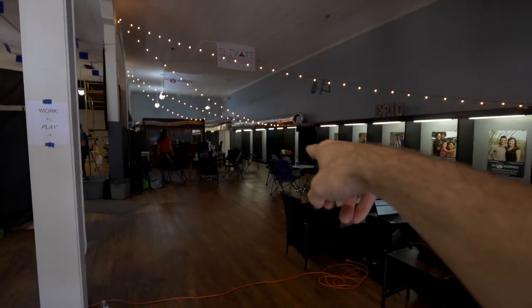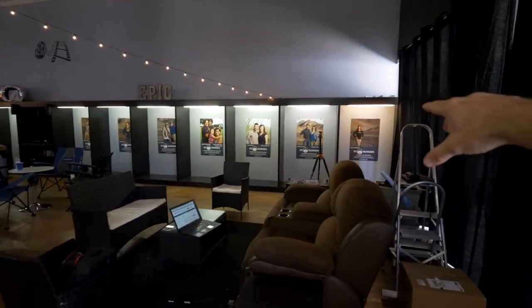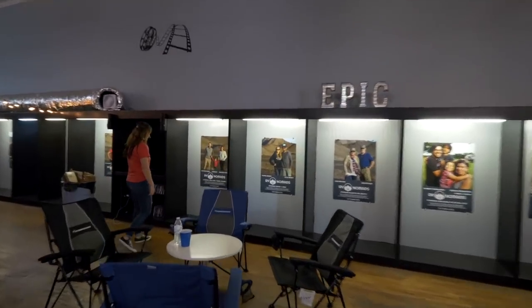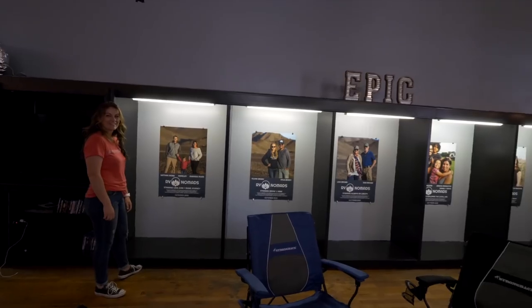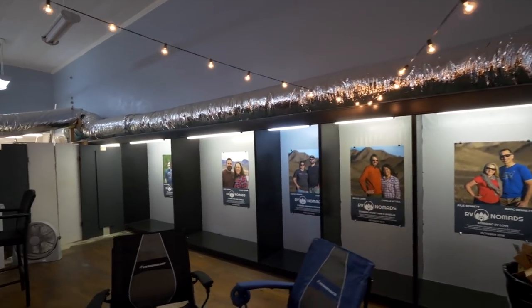This is sort of RV Nomads headquarters. That's where they've got the play side and then the work side — lounging areas. That's the lockers for everybody in the movie over here. There's our locker. This is the whole crew in the movie, spread out everywhere.